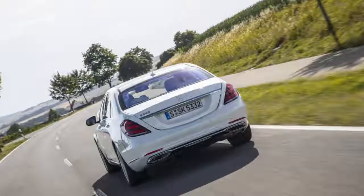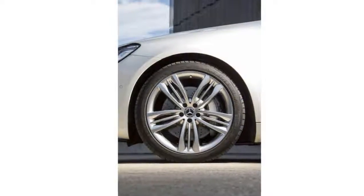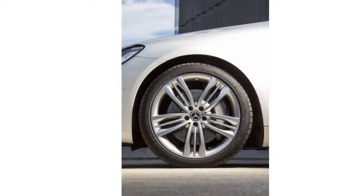the facelift seems almost like a changeover, yet it takes some study to figure out what's different about the new S-Class. If you're just looking, that's the S-Class way.